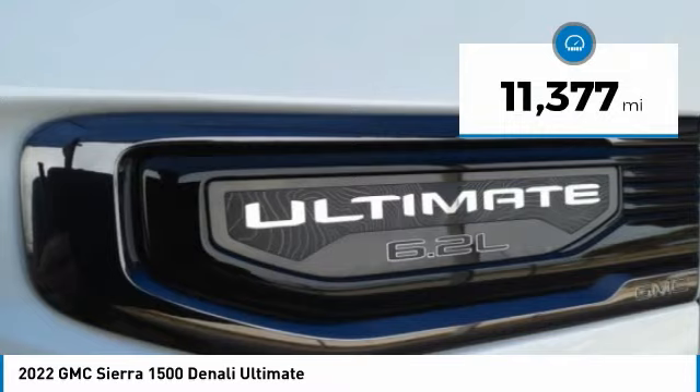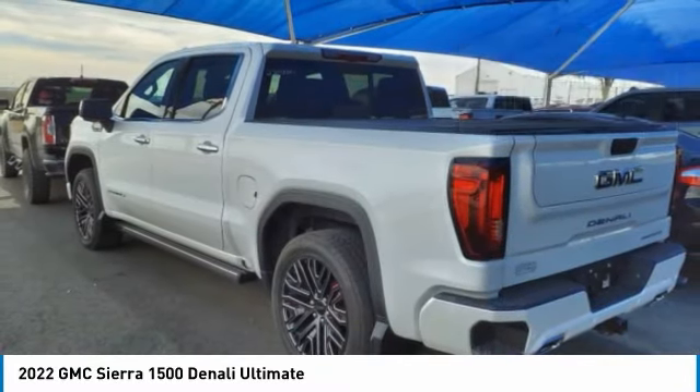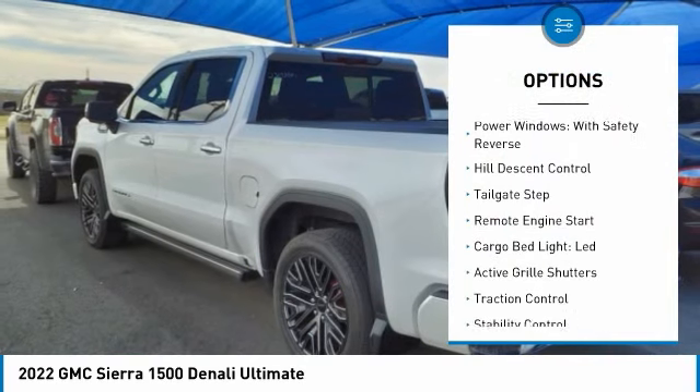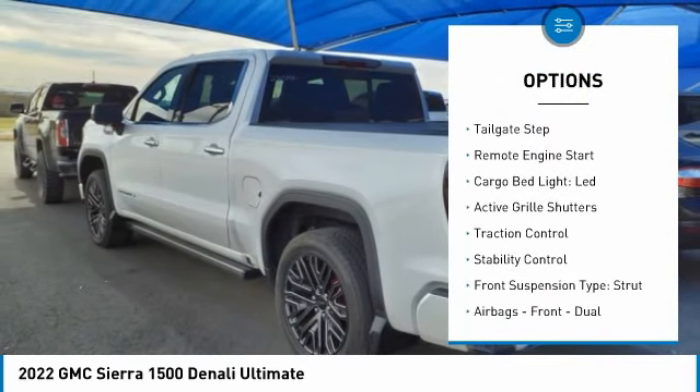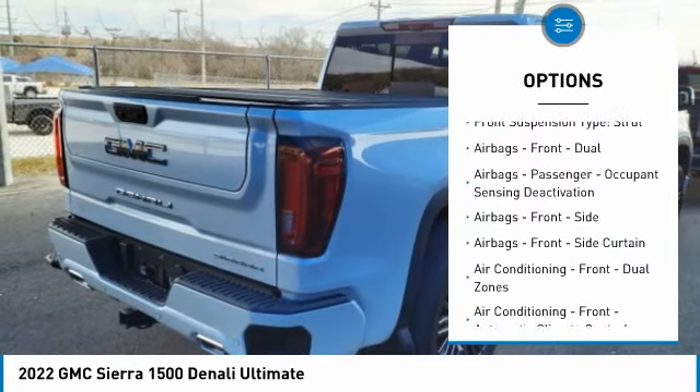This vehicle has less than 15,000 miles. Here are some of this vehicle's great options: electronic suspension control, power windows with safety reverse, hill descent control, tailgate step, and remote engine start.